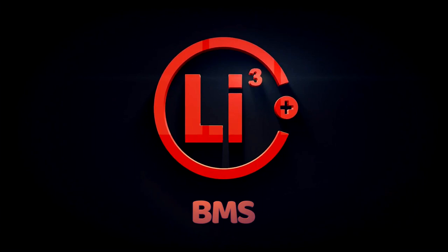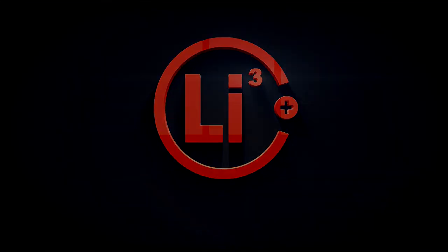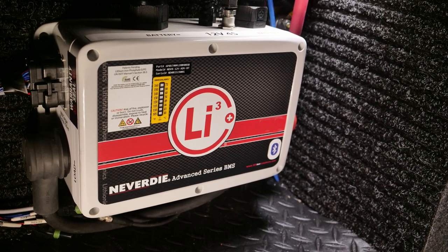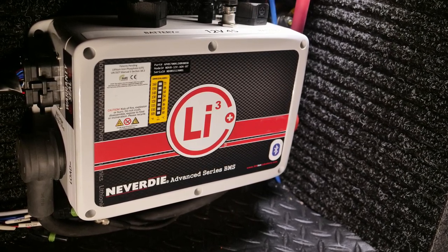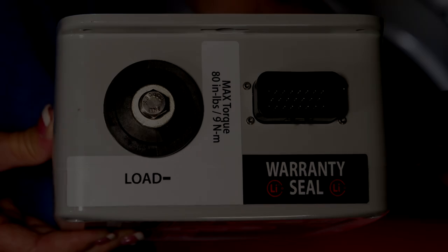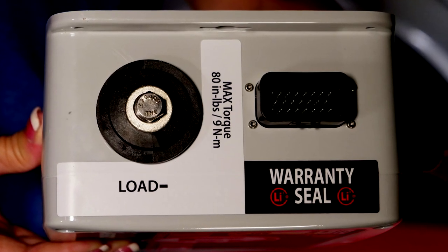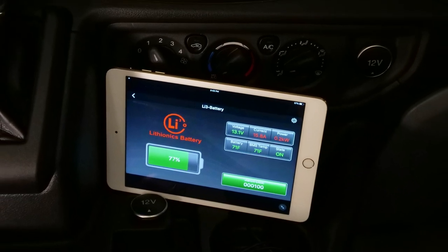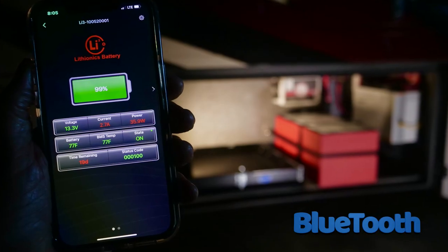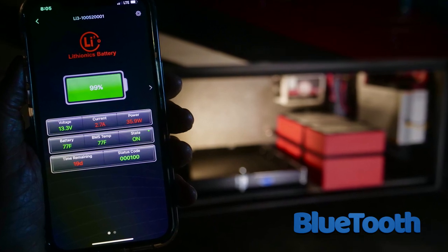Let's start with the BMS. Each lithium battery must have a battery management system, or BMS, to control over and under charging, power distribution, and have the ability to shut down completely in the event of a problem or extreme temperatures. The Lithionics BMS includes a Bluetooth feature and phone app, which provides a needed interface between the owner and the lithium system.